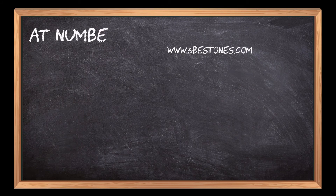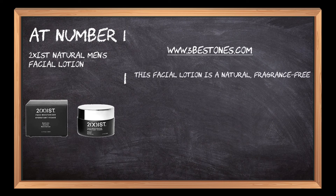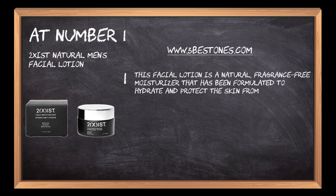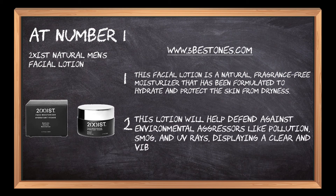At number 1: 2 ZISC Natural Men's Facial Lotion. This facial lotion is a natural, fragrance-free moisturizer that has been formulated to hydrate and protect the skin from dryness. This lotion will help defend against environmental aggressors like pollution, smog, and UV rays, displaying a clear and vibrant look.